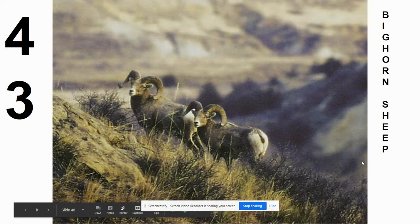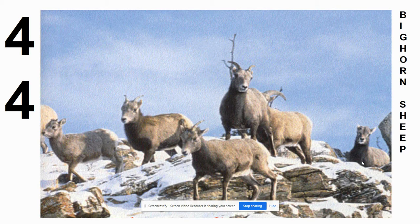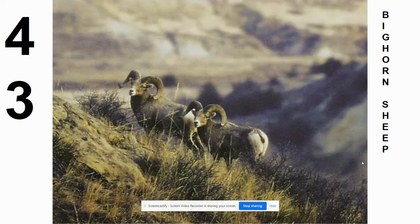Your first one here, number 43, was the bighorn sheep. We actually have three pictures of the bighorn sheep — 44 is also a bighorn sheep, as is 45. Bighorn sheep are identified first of all because of their big horn. We've got this horn that grows out of their head and curves around.